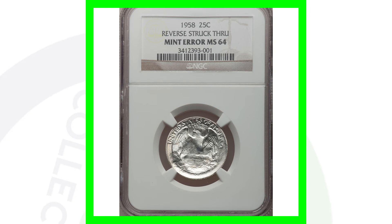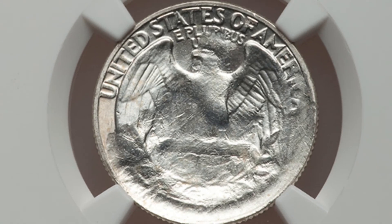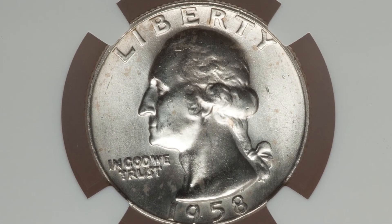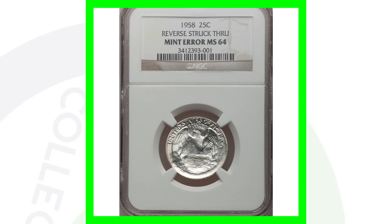Back to another mint error coin from 1958. This quarter has the reverse struck through. You can look for strikethroughs on all kinds of different coins, not just 1958 quarters. You can see that clearly here on the reverse of the coin. This quarter only sold for around $75 — so nothing too extremely valuable, but a pretty cool mint error coin. And that's a 1958, so we had to throw it in this video.